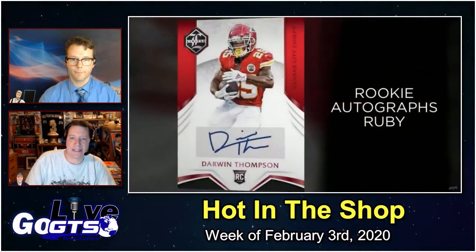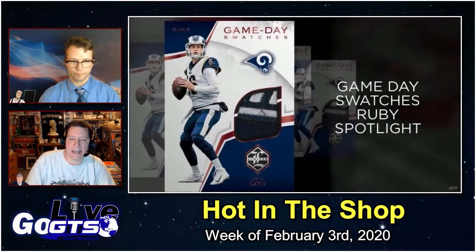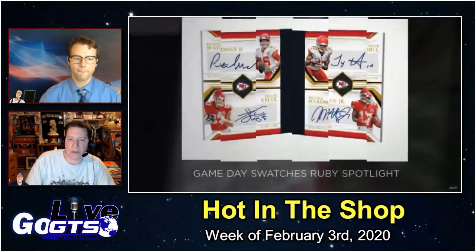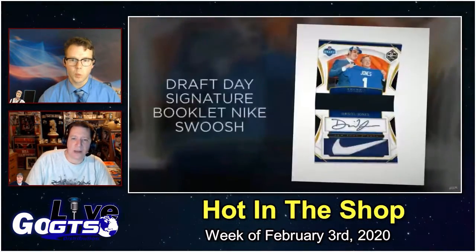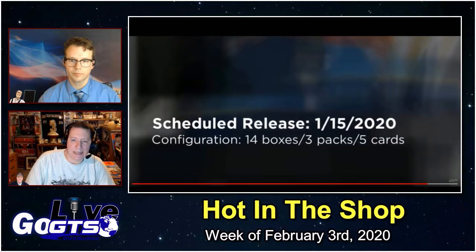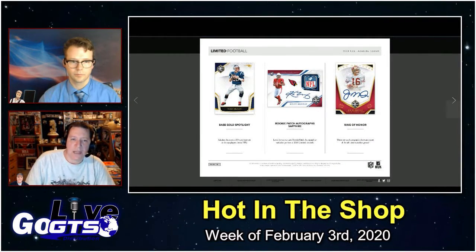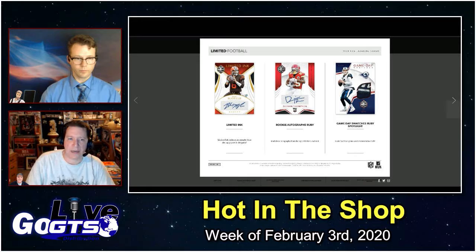Look for Draft Day Signature Booklets, which contain a piece from the actual jersey held on stage at the 2019 NFL Draft. Several book cards include Draft Day Signature Booklets, Partnership Dual Booklets, and even Quad Signature Booklets. It's got a 100-card base set of the NFL's top players. Look for on-card autographs in Ring of Honor for all-time franchise greats, Limited Ink, and top players in the game, as well as rookie autos including 2019 NFL rookies and game day swatches. Be sure to visit GoGTS.net for all the parallel information about this product.